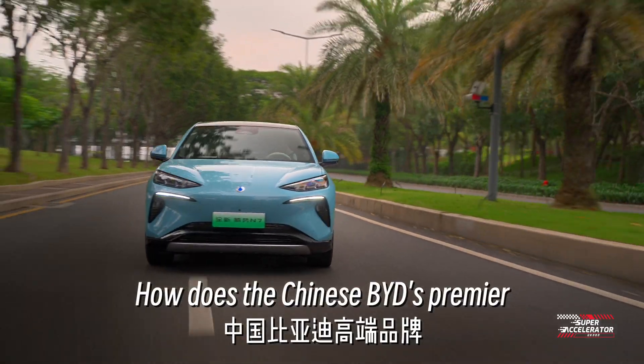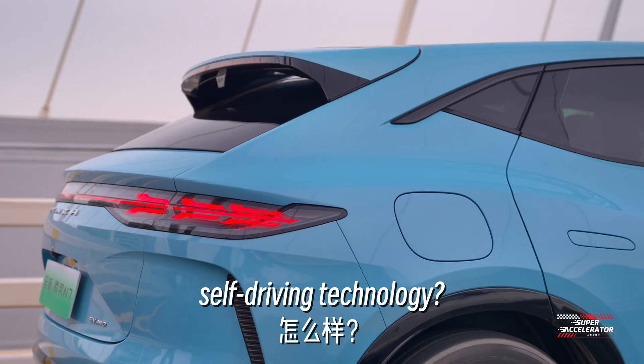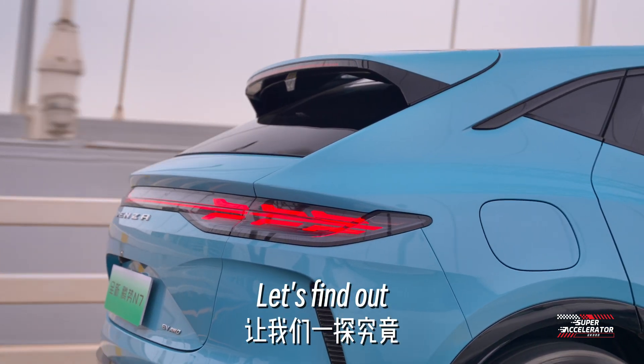How does the Chinese BYD's premier electric car Denza N7 fare on its self-driving technology? Let's find out.